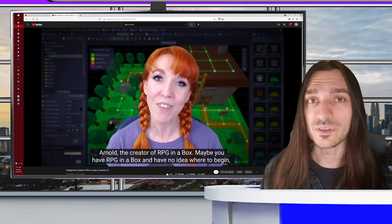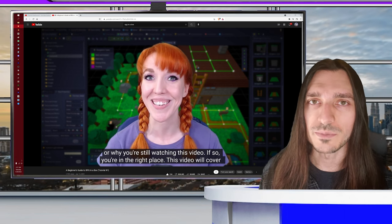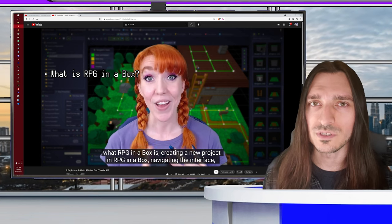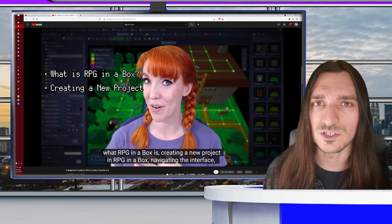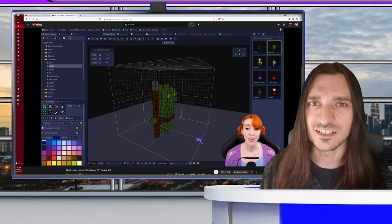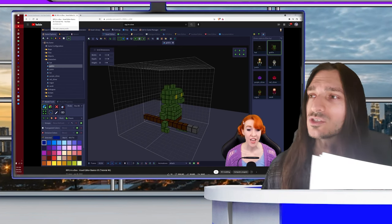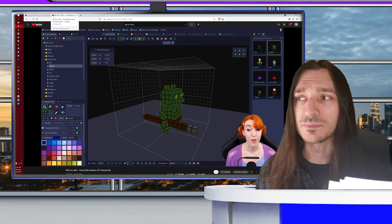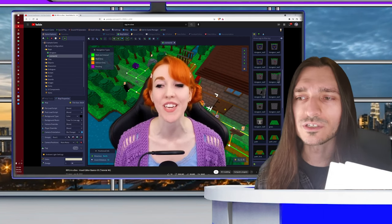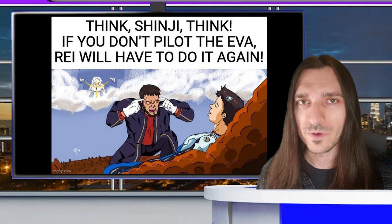Looking to get your feet wet with RPG in a Box or just want to know more about its features but not sure where to start? Sarah from the RPG in a Box team is working hard on some fantastic beginner tutorials and tutorials about the voxel editor included with the engine. Even though the engine hasn't hit its 1.0 release yet, it has a ton of features and potential. There are currently six tutorials just on the voxel editor basics alone. Go check out RPG in a Box or Ray will have to do it again.